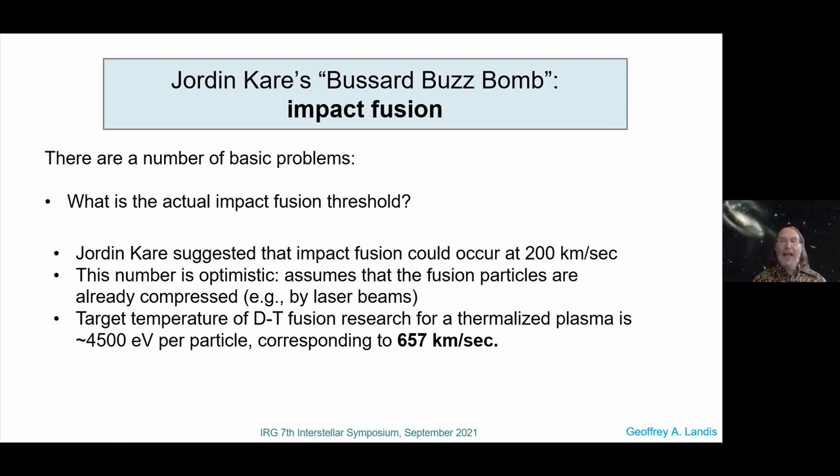What's the impact fusion threshold? In his back-of-the-envelope calculations, Jordan said you can get impact fusion at about 200 kilometers per second. It turns out, doing a literature search, that was quite optimistic — it assumed the fusion particles are already compressed, perhaps by laser beams. Looking at uncompressed particles, the target temperature for DT fusion — the easiest fusion to get — is about 4 kiloelectron volts per particle, which turns out to be a little under 700 kilometers per second.